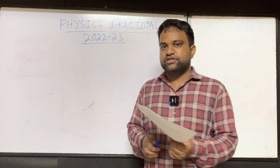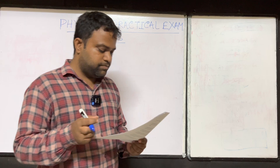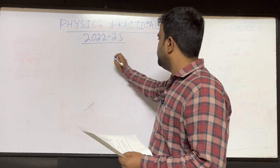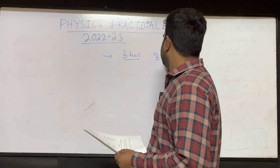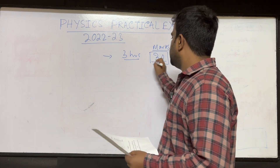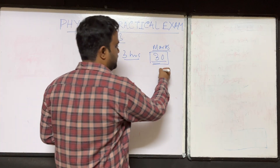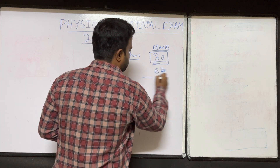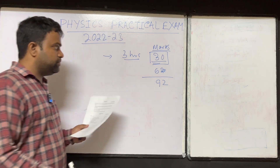You have to perform two experiments during the exam. The exam will be three hours long, and the maximum marks is 30. This marks is very important if you want to score well in physics — because out of 70 theory marks, if you scored 60 or 62, then with the practical marks your total score will be 90 or more. So it will be easy to cross 90 with good practical marks.